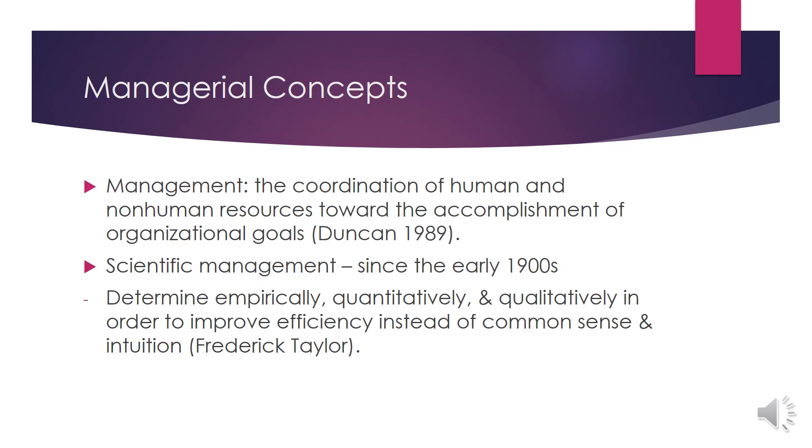Let's move on to the managerial concept. What is the definition of management? It was founded by Duncan in 1989. Management is the coordination of human and non-human resources toward the accomplishment of organizational goals. Since the early 1900s, the concept of scientific management was founded. In order to improve efficiency, you have to determine quantitatively and qualitatively, and not by common sense and intuition.